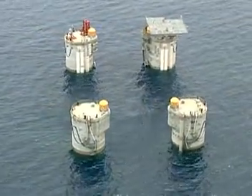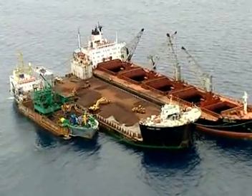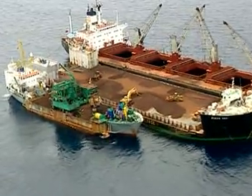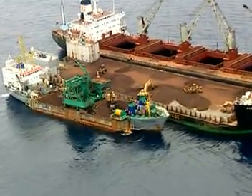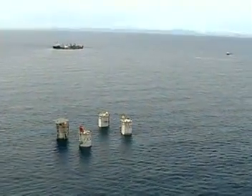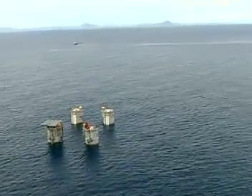Following a survey of the position, solid ballasting and scour protection installation began. After two days, the scour protection was completed, with solid ballasting completed around the end of June. The CGS is now in place, ready for the arrival of the topsides in 2001.